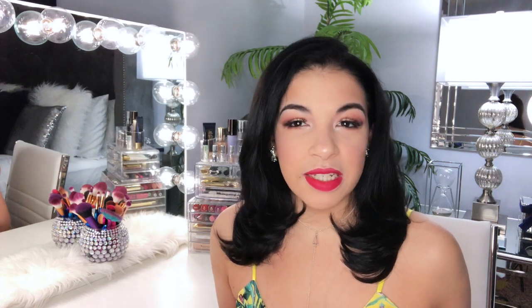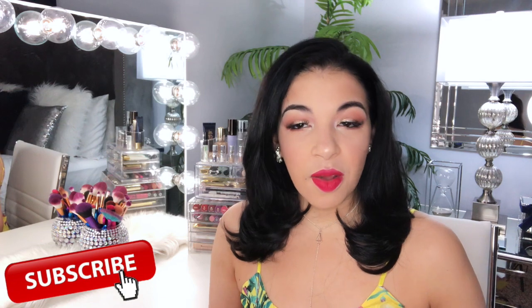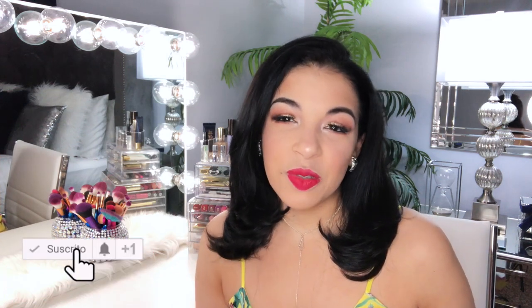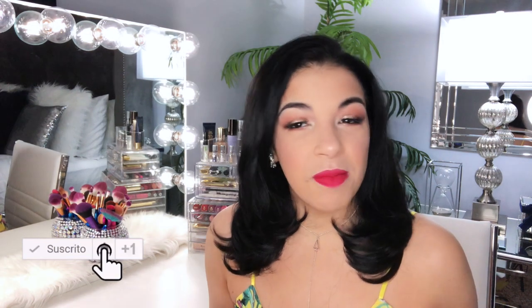Hola, hola mis chiquis babies. Bienvenidas un día más aquí al canal. Gracias por darle play al video del día de hoy y estar aquí compartiendo un día más conmigo. Mi nombre es Nadie. Para las nuevas que van llegando, les doy cordialmente la bienvenida al video del día de hoy. Te invito desde ya a que te suscribas para que no te pierdas ninguno de los videos que subo semanal y le des click a esa campanita para que YouTube te notifique.